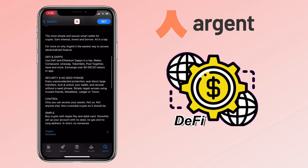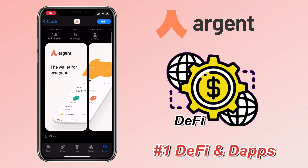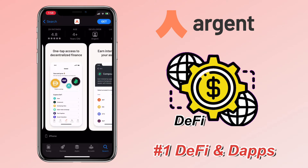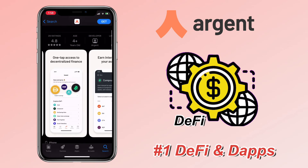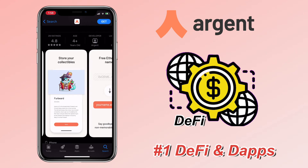Argent Wallet comes with several features. DeFi and DApps — use DeFi and Ethereum DApps in a tap. Supported protocols include Maker, Compound, Uniswap, TokenSet, PoolTogether, Aave, and more. You can also exchange over 80 ERC20 tokens in-app.